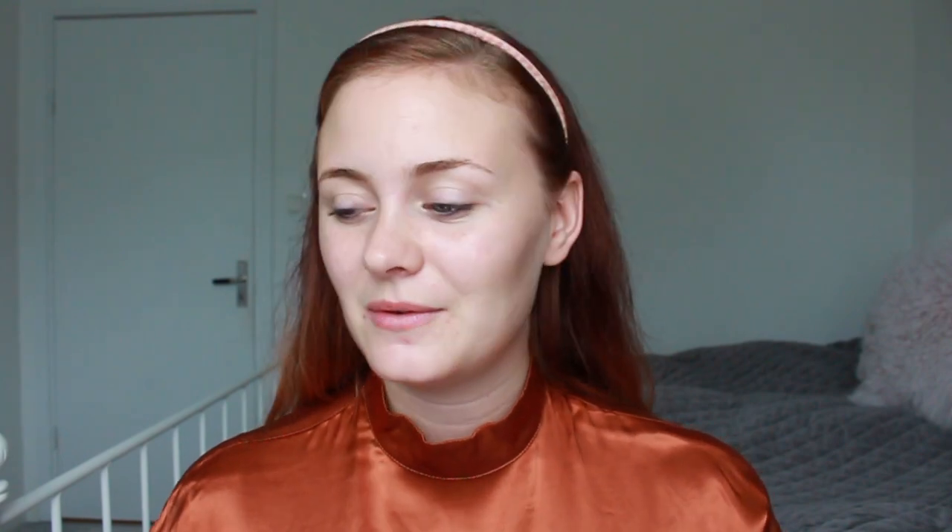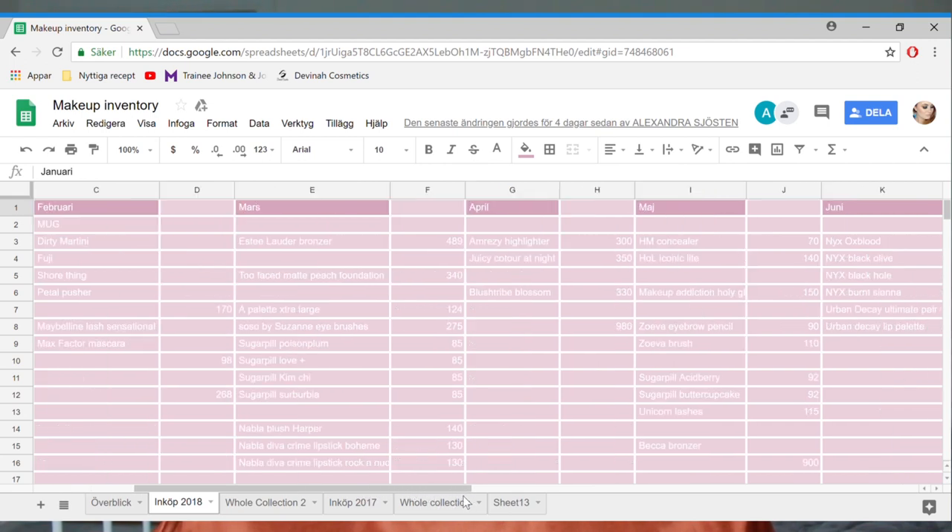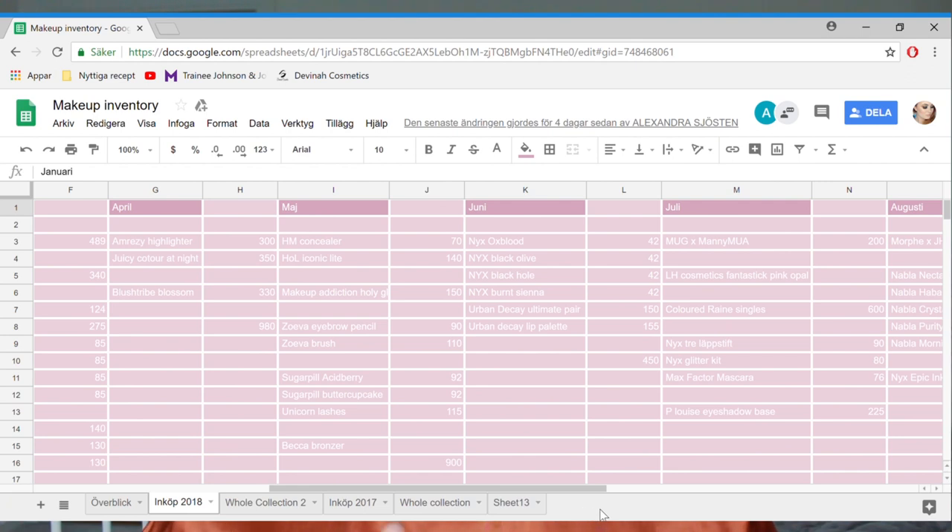I still buy a lot of makeup so I'll sort of represent maybe not a normal consumer but at least not a YouTuber. I'm also going to include some quick reviews of the things that I have. I keep a Google spreadsheet where I list everything by month — January, February — and how much it cost and when I bought it.